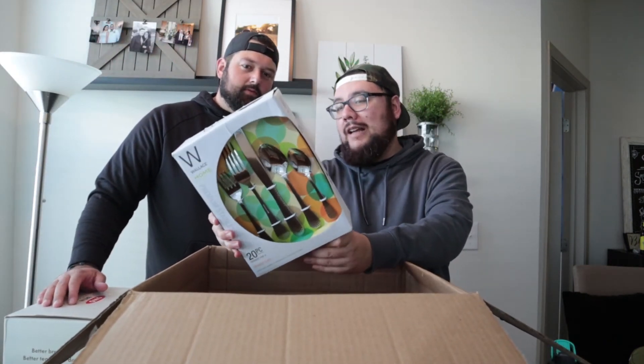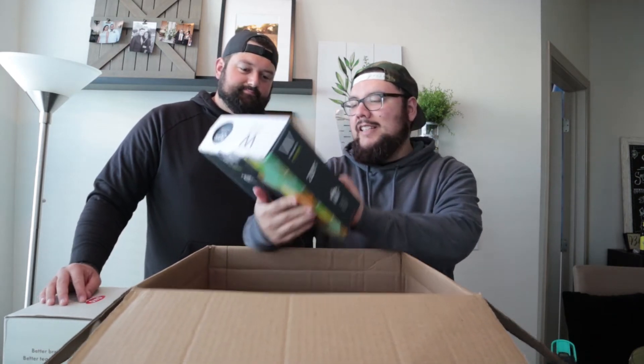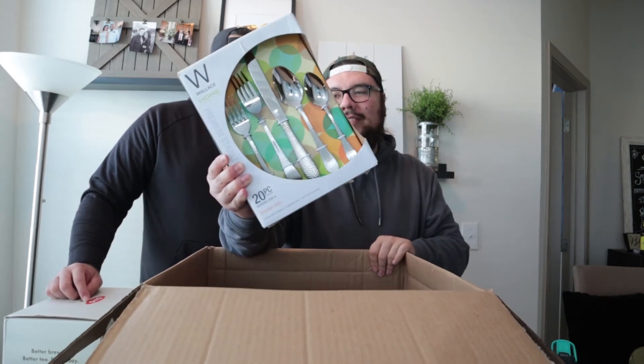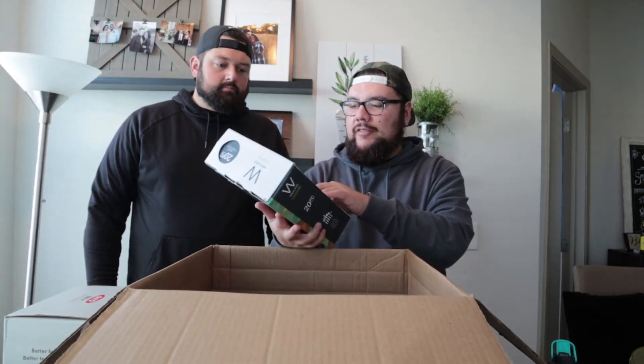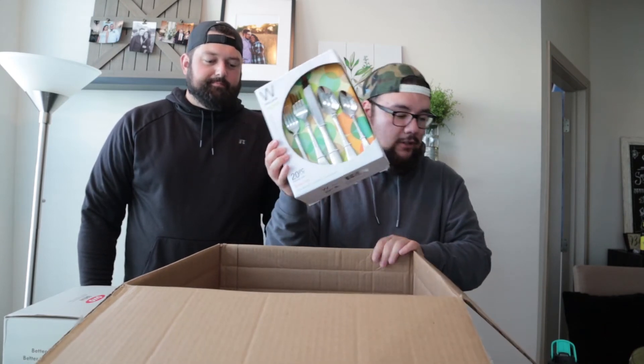We have a Wallace Home Collection silverware set — that's nice, good quality. I would say $15 bucks on this, or a nice gift for somebody. You never know, some of this stuff can be expensive.